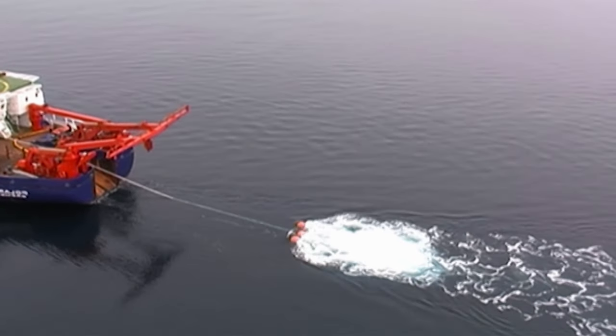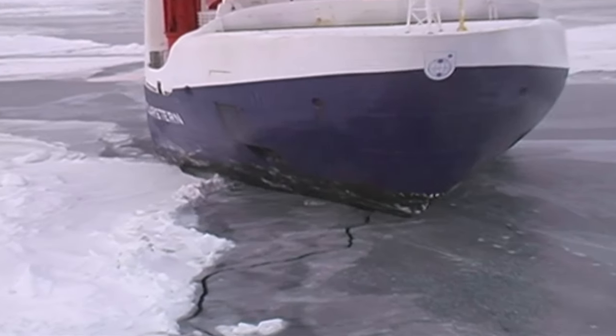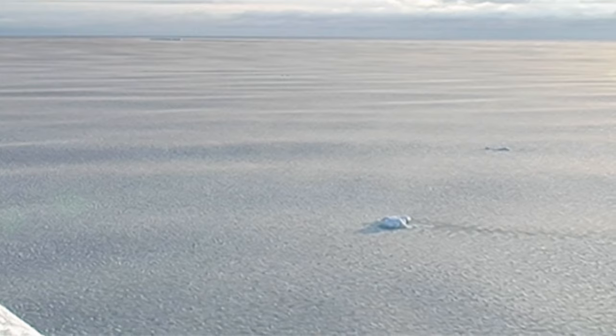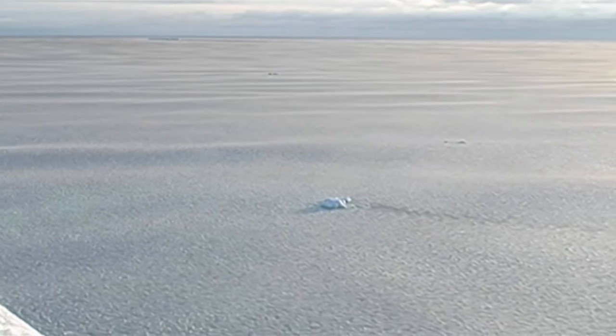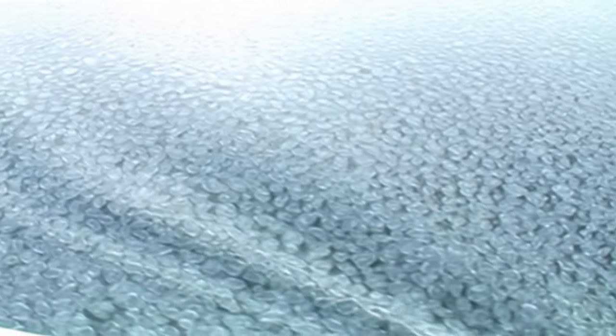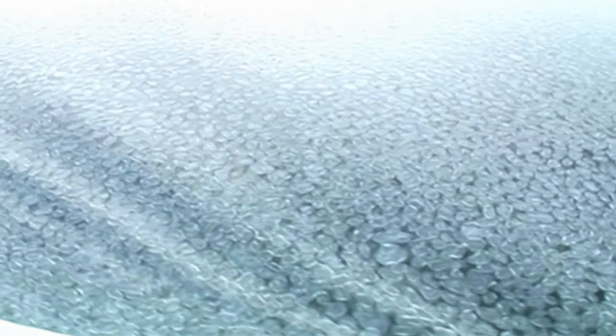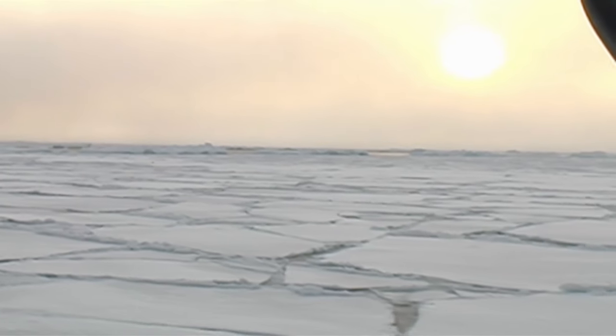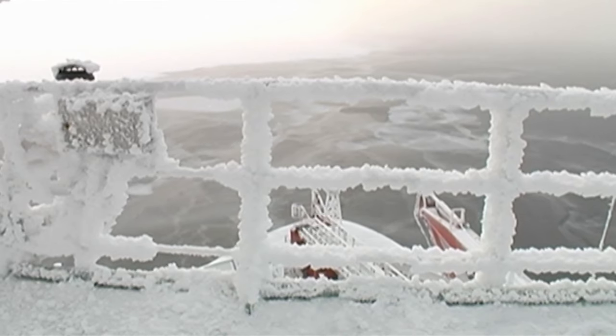Up till now, only icebreakers have braved the seas in this region. The drifting ice in the Arctic Ocean can make the route impassable in just a few hours. This is due to the formation of pancake ice, thin crusts of ice that collect and grow to form floes, which makes the route to the Pole increasingly difficult.